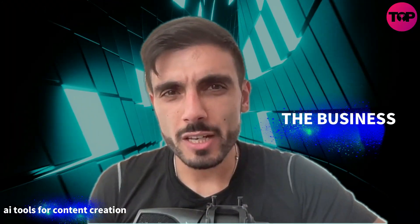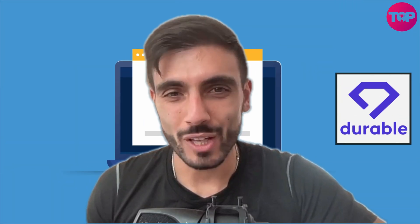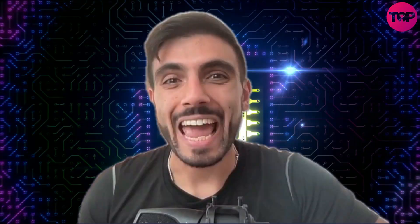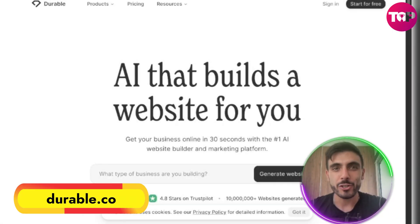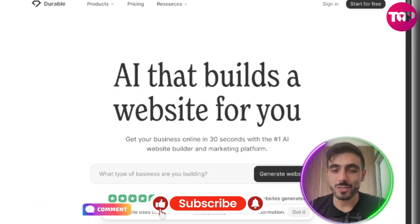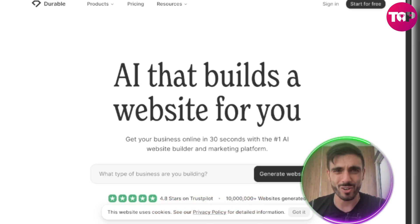Ever feel like launching a business is way harder than running one? I just found an AI tool that builds your entire website in seconds — and that's barely scratching the surface. Introducing Durable. Durable.co is an AI-powered platform that helps you build a business website instantly with zero designing skills or even coding.